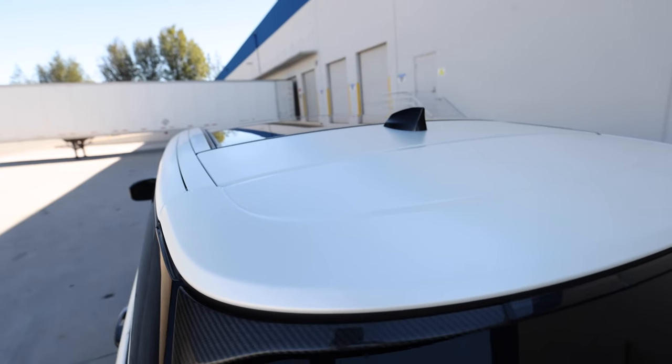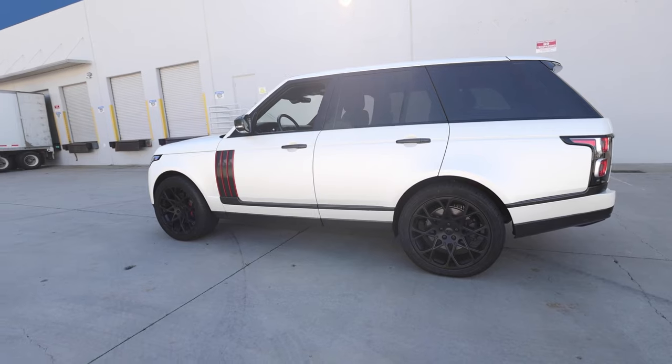Same thing with the handles and mirrors up here. The Range Rover has a kind of distinct look being half black and half the existing color, so we actually brought some of the new color up on top as well to give it a slightly different look. That pretty much completes the color change on the Range Rover.